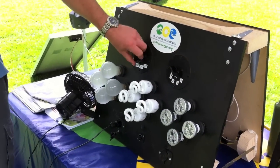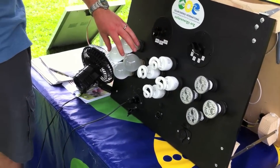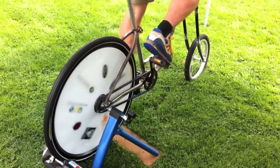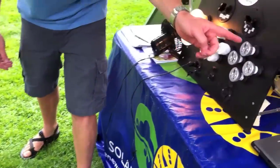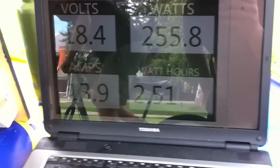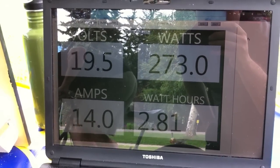For most people we'll set them first on the incandescent light bulbs so they get a feel for how much energy these energy hubs can actually consume. If you look right there, you can see how many watts are going into those four light bulbs.